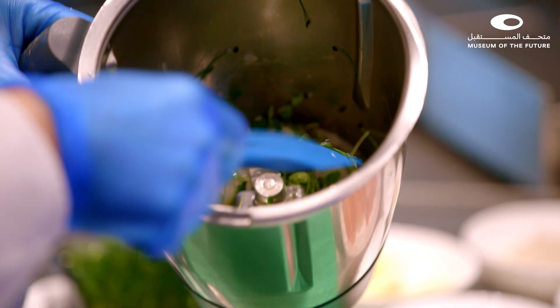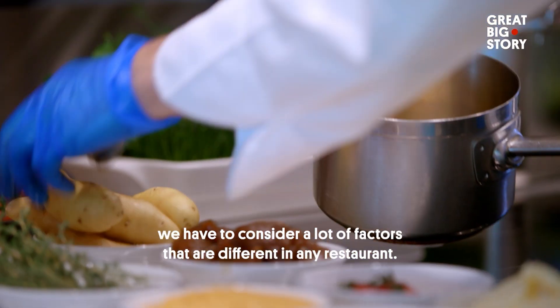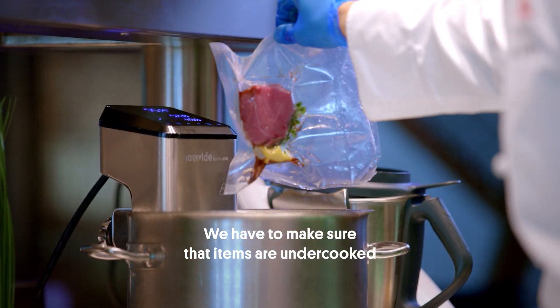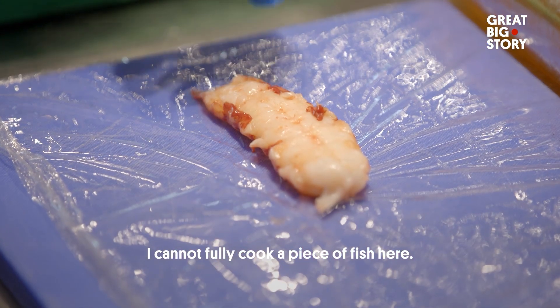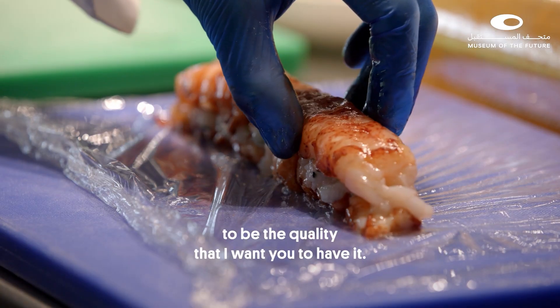Quality airline food requires a certain expertise. When cooking an in-flight meal, we have to consider a lot of factors that are different from any restaurant. We have to make sure that items are undercooked so they can be reheated and still be as you want them to be. I cannot fully cook a piece of fish here — I have to undercook it and calculate how long it is reheated in flight to achieve the quality I want you to have.